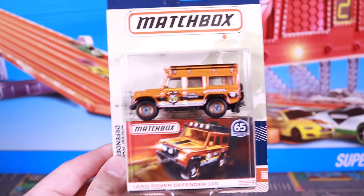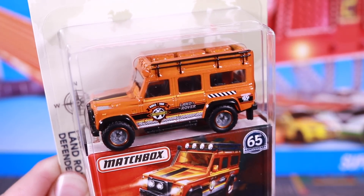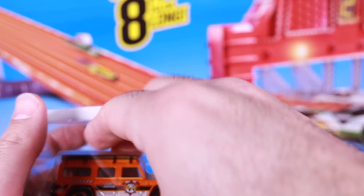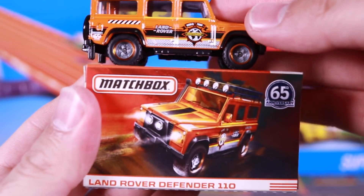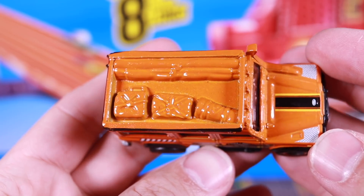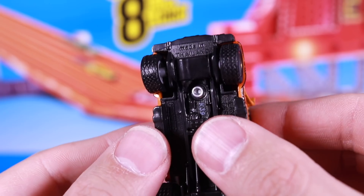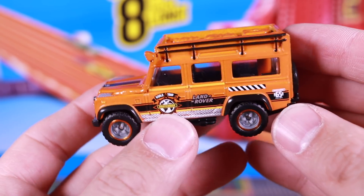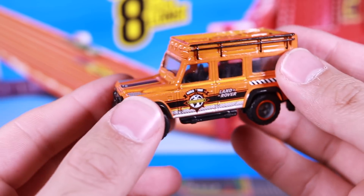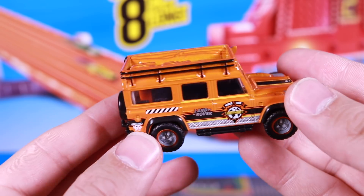Last but not least, we have the Land Rover Defender 110. Oh, this one is awesome — look at the detail on the front of it. Let's open this one up. We'll take the box out. There you can see the box of what they had in mind and the actual vehicle itself. Check out all the luggage and detail on the top of it. Great detail from the front as well — you can see those real rider tires with the actual tread on them, just like all the other ones. I like how Matchbox and Hot Wheels are coming out with all of these Defenders and Land Rovers. Nice looking vehicle. Let's get a closer look at all six of these together before we head over to the track.